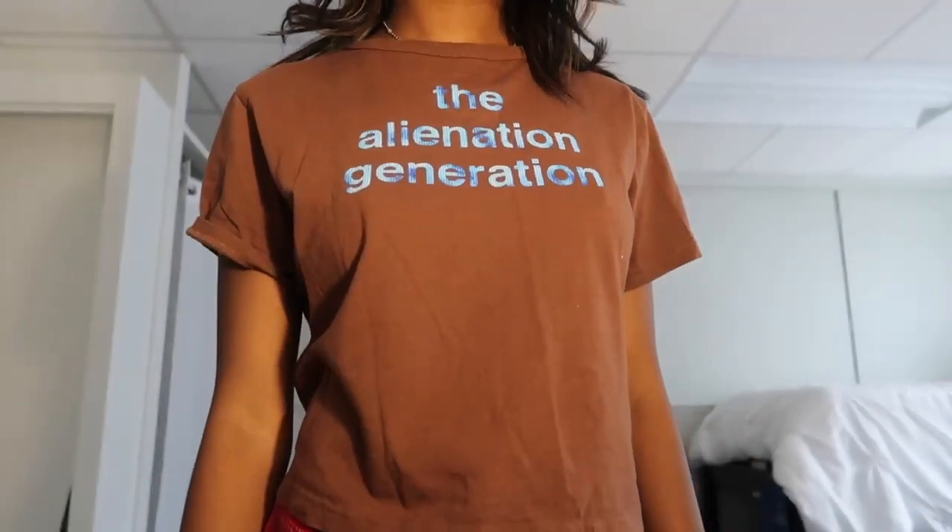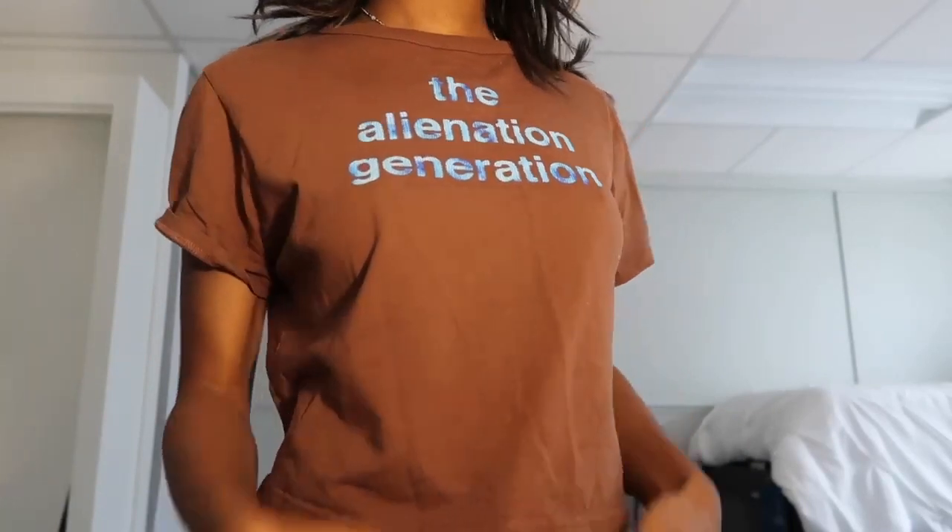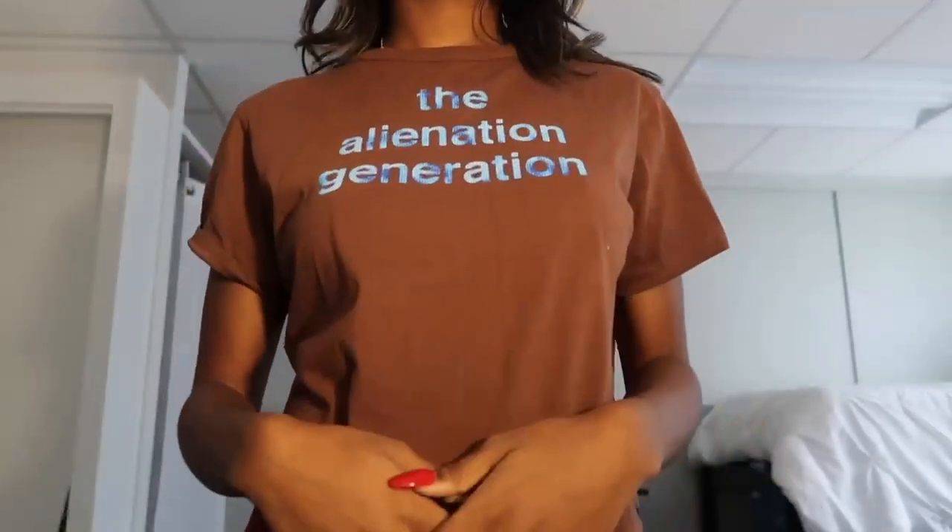The first piece I got was from Depop — it's from his first or second collection. His pieces drop and then you can never get them again unless they're secondhand. I finally got this — it's the Alienation Generation shirt. It's so cute, just brown with blue lettering. Also in the show Generation, which unfortunately got canceled, they were wearing a lot of Marc Jacobs Heaven pieces. I really love this shirt and wear it all the time.